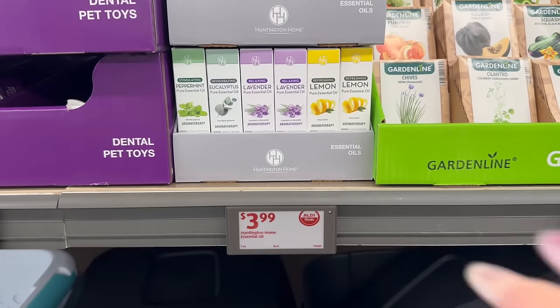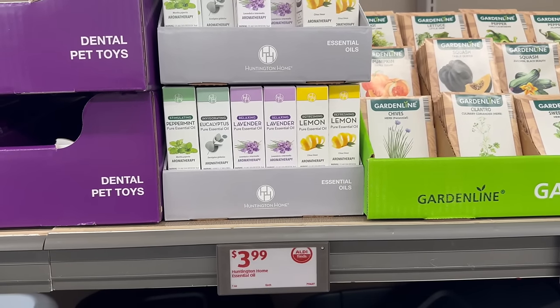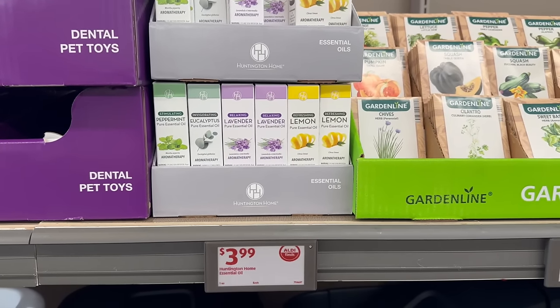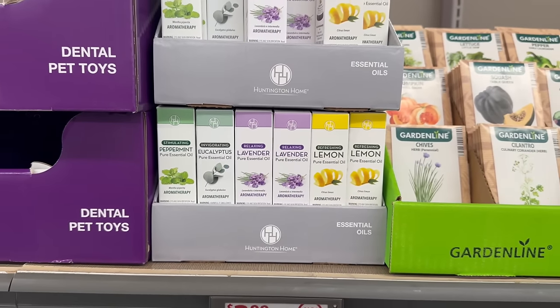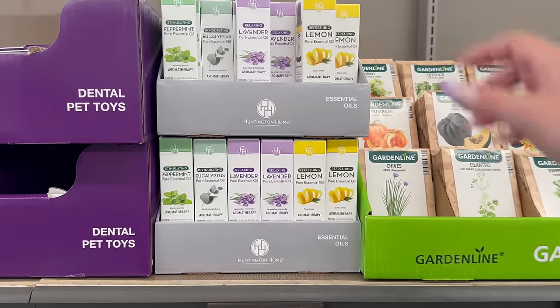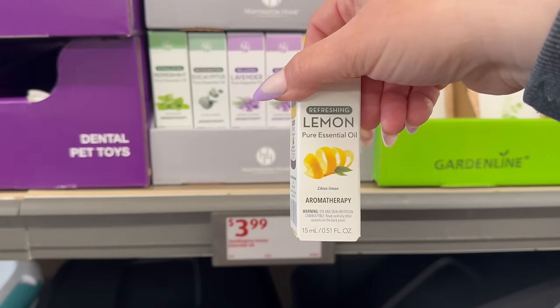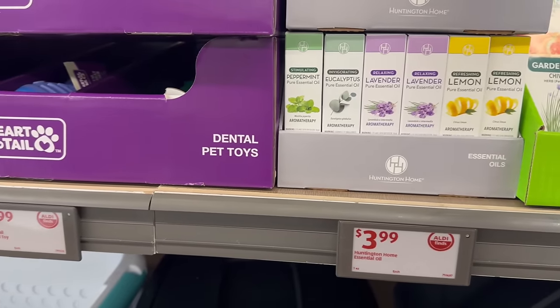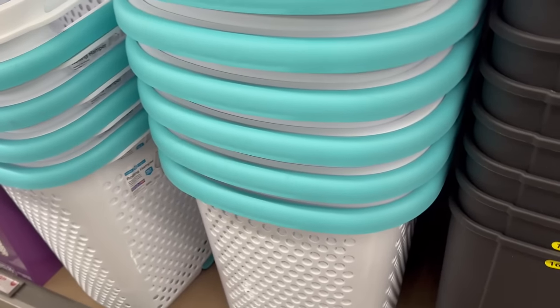To get you relaxed after that long day in the sun, you've got by Honeyton home essential oils for only $3.99. You got peppermint, eucalyptus, lavender, and lemon — 15 milliliter or 0.51 fluid ounce. Then over here, you've got these rolling hampers.